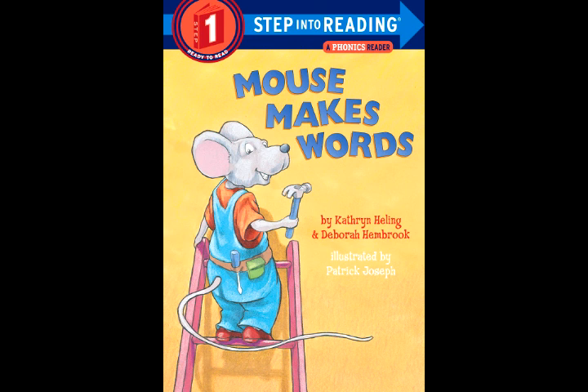Find the word hat. Off goes the H. Cart in the sea. Yikes! Now it is cat.